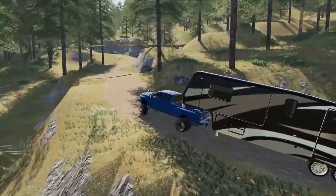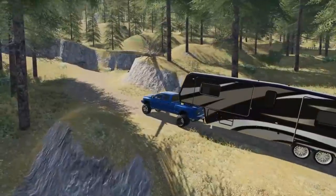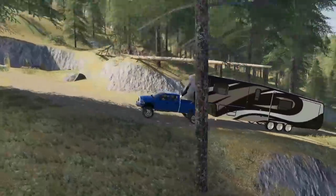It looks like we got a tree across there. Am I going to be able to fit under this? Maybe — I don't know. I got a chainsaw if not, but we're just going to make it under there. We're all good.